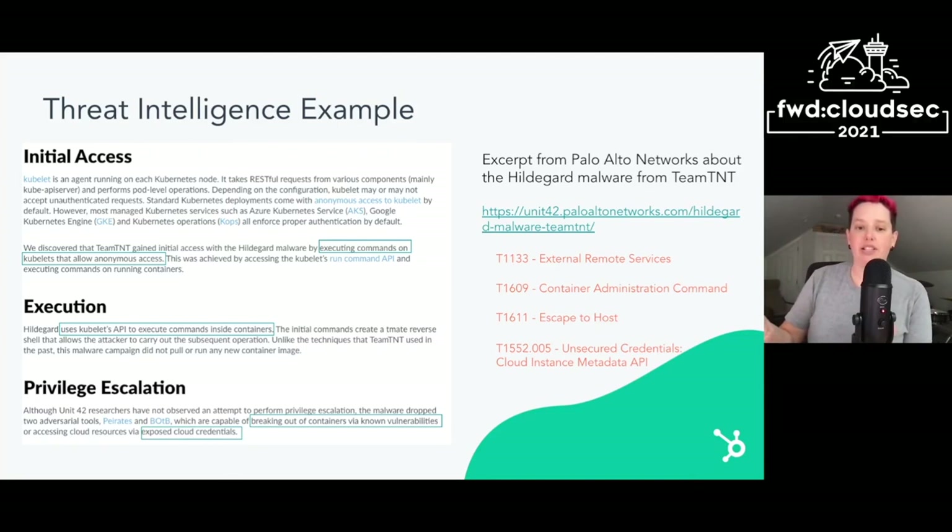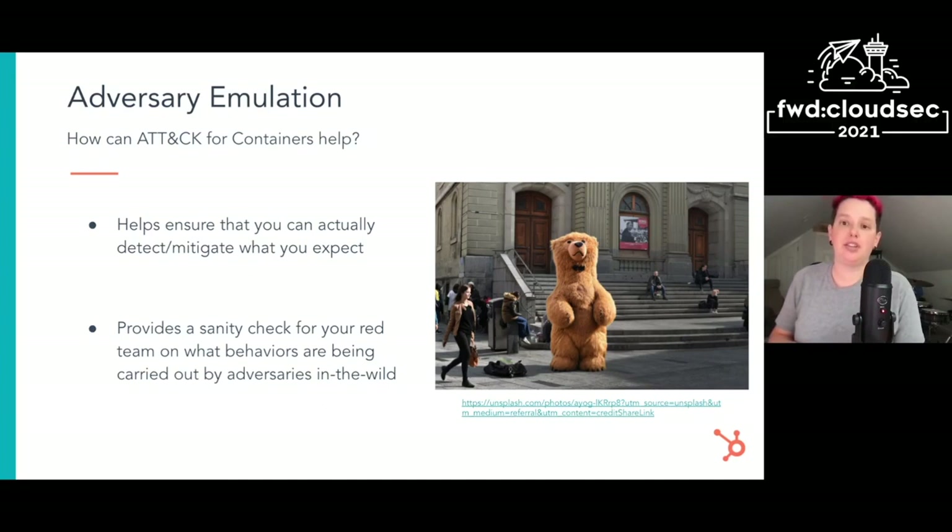What do you really gain from this? First, you can pass something like this to your red team and say: we heard that adversaries have done these techniques — can you see if they're possible in our environment? It can also give you an idea of the threat landscape and where you might want to focus your resources. That leads directly into the final use case: adversary emulation. ATT&CK can help ensure that you can actually detect and mitigate what you expect. You might carry out a specific technique and see if your assessment is accurate. It can also provide a sanity check for your red team on what behaviors are being carried out by adversaries in the wild, helping them focus on techniques that adversaries have actually used in environments similar to yours.